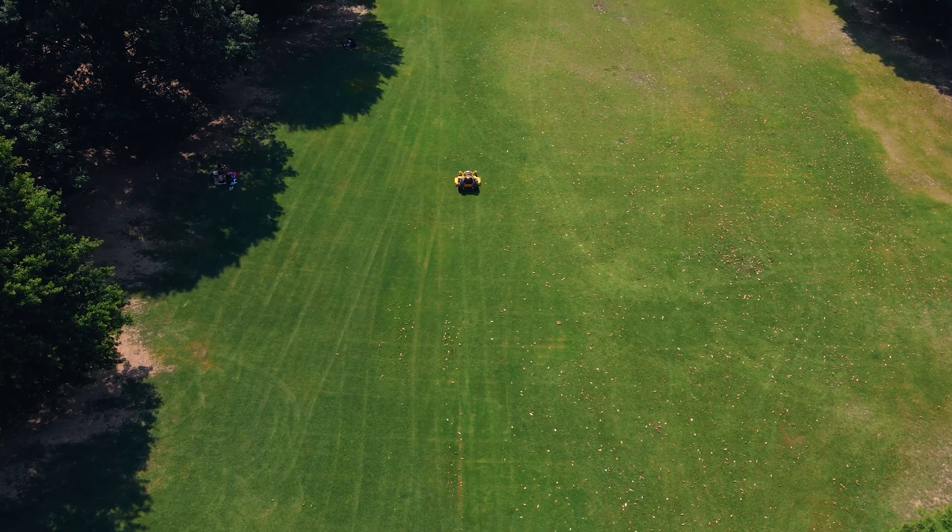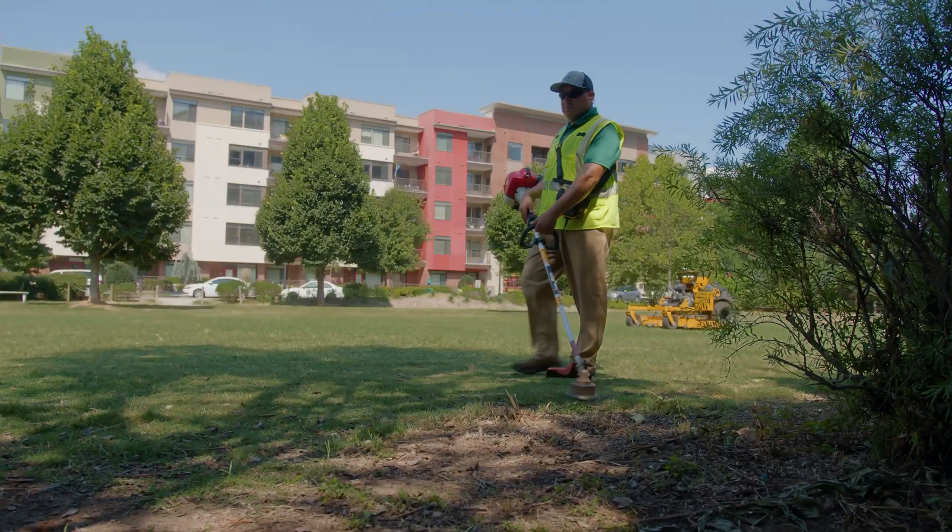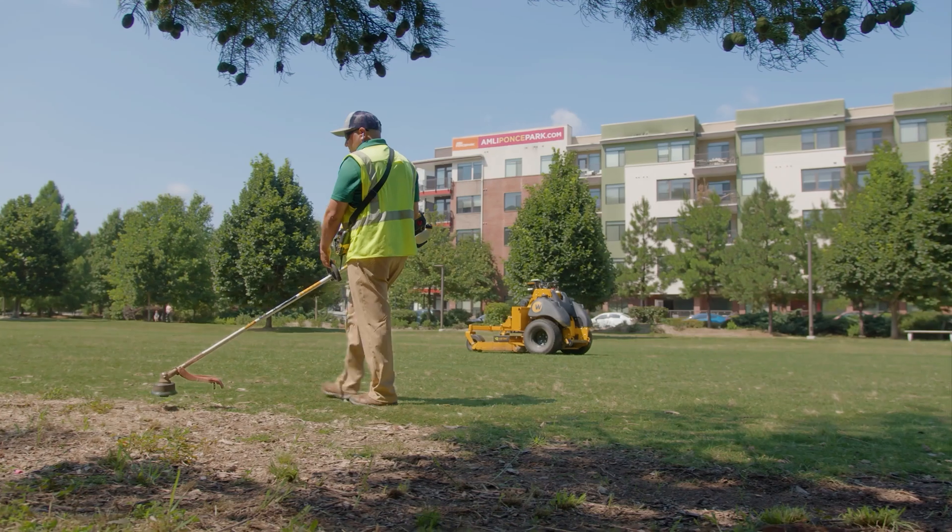As it professionally stripes the lawn, allowing the rest of your crew to focus on high-impact detail work or enhancements.